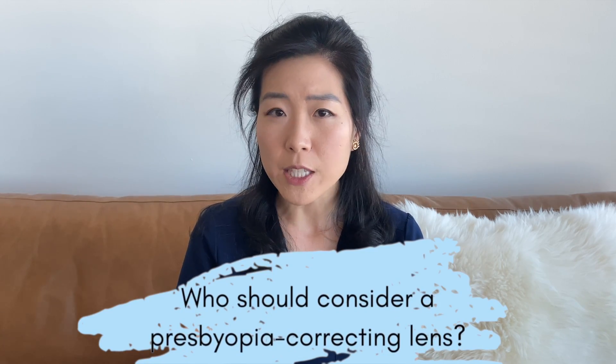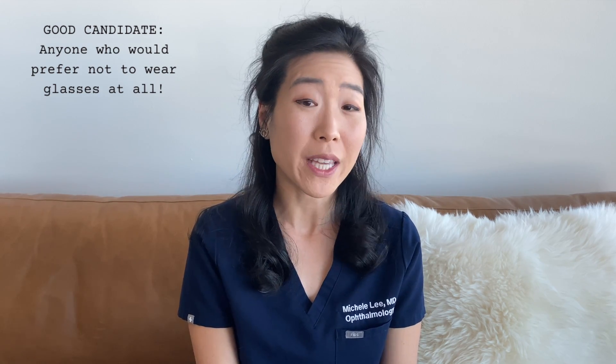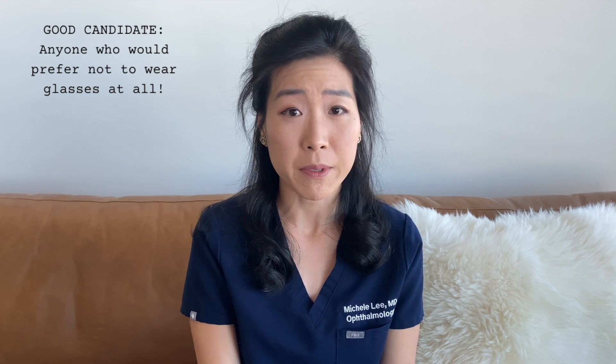Who should consider a presbyopia correcting lens? If you absolutely hate wearing glasses for anything, this can be a great option for you. You will need to be okay with the fact that there will be a low level of glare and halos around lights at night. And there are also specific instances where I would not recommend this type of lens.